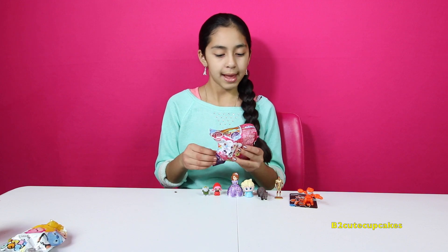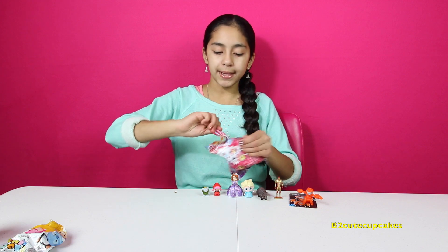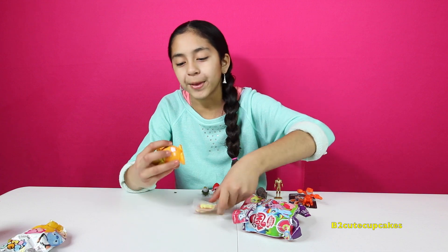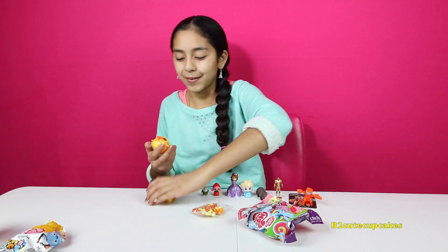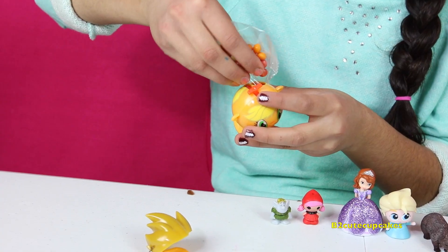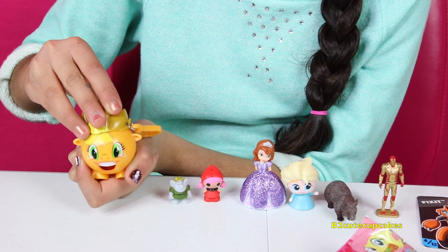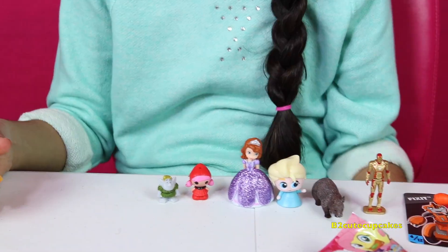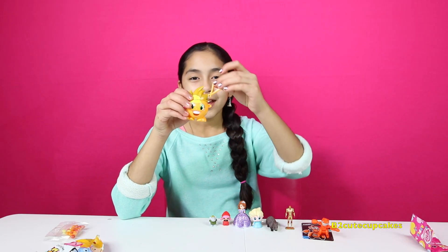Now let's open a My Little Pony candy dispenser blind bag. I never opened this before and it looks really cool. We got Applejack and it's so cute. We're going to fill it with our little candy. Let's put the hair back in here, let's try it — ta-da! Thank you very much. So that's so cool and you can even hang it on your backpack.